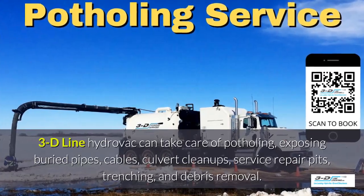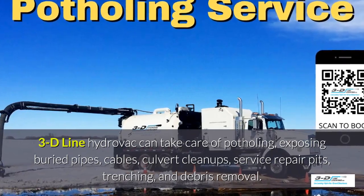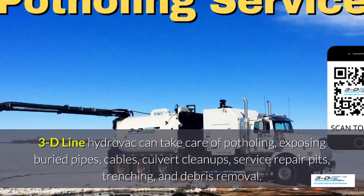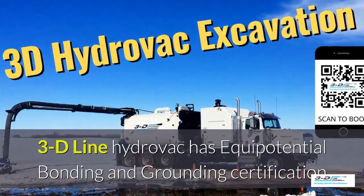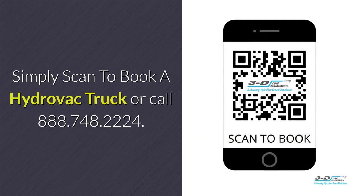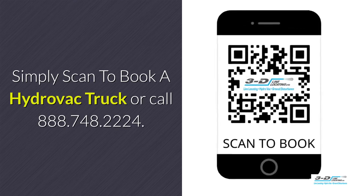3D line can take care of potholing, exposed brewery pipes, cables, culvert cleanups, service repair pits, trenching, and debris removal. 3D line Hydrovac is fully certified. Simply scan to book a Hydrovac truck or call 888-748-2224.